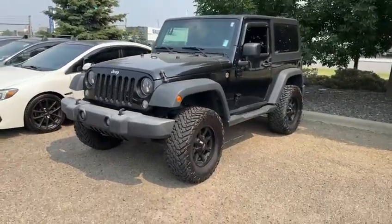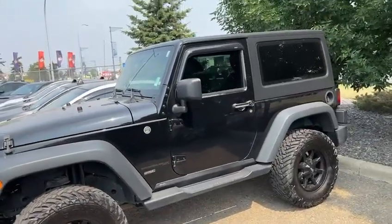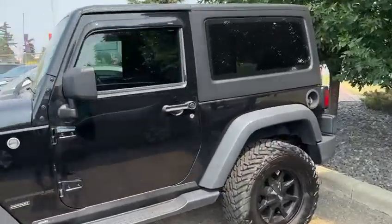Nice beefy tires there. The vehicle's in fantastic shape. Looks pretty sharp in the black — it looks aggressive, especially with the slight tint on the windows too.